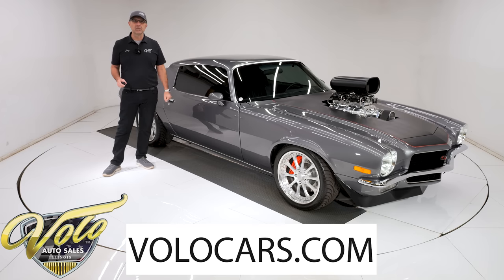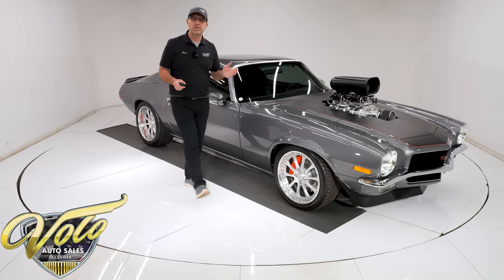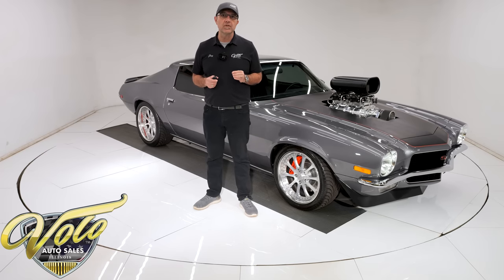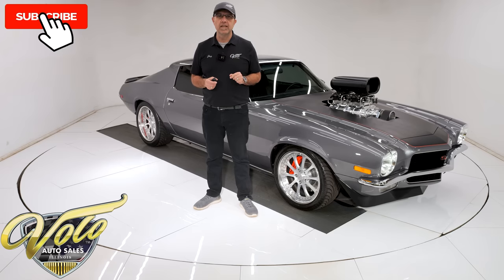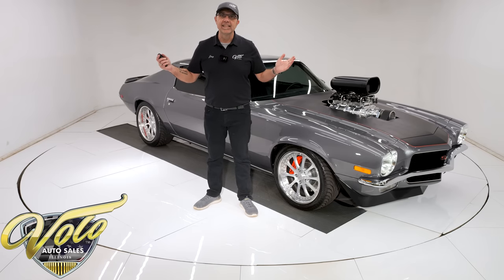Five-speed manual trans. Go to volocars.com — that's where you can look at pictures top to bottom of about 200 classic cars for sale. That is where you'll find a price tag with the monthly finance option as well on every one of the cars, including this one. But for right now, let's go for a spin.